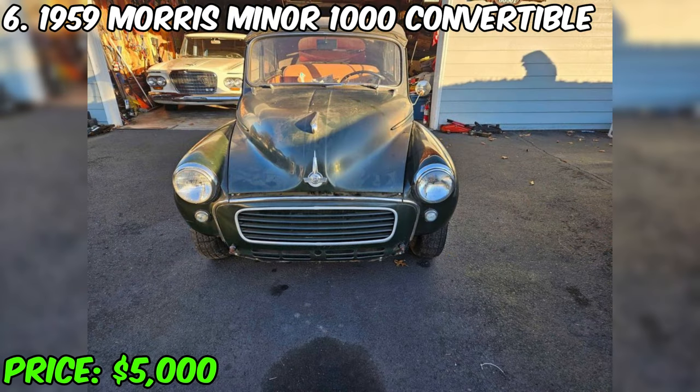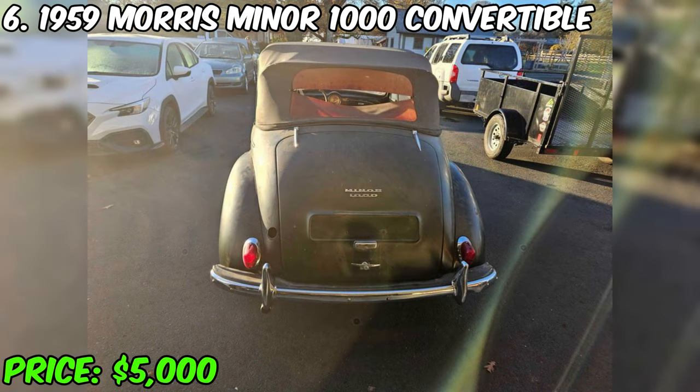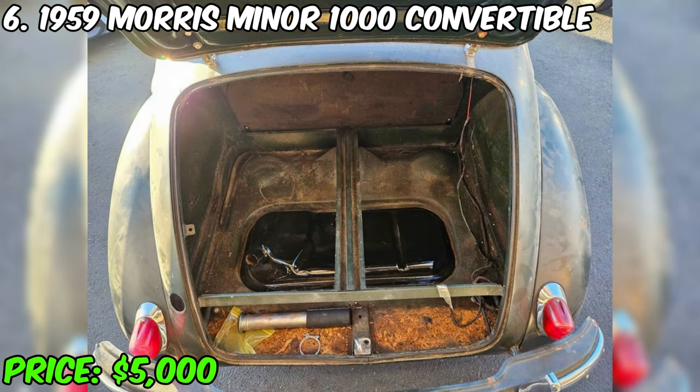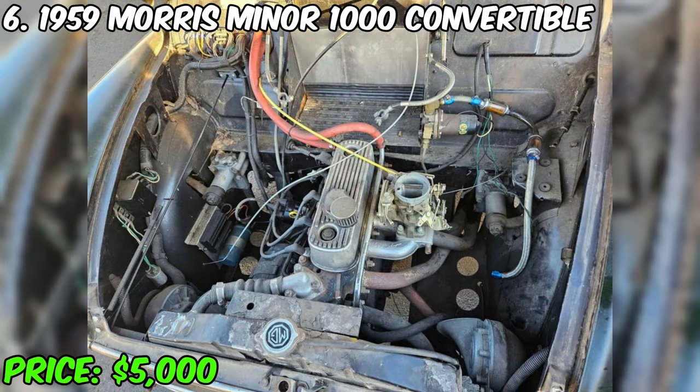Although the seller admits he does not know much about the car, he claims it is something special that requires certain skills and attention. The car has a clean and clear title from the state of Oregon in the name of the seller, and its body is a solid and reliable basis for further improvements. In addition, the front bumper and several spare parts are included with the sale. This Morris Minor 1000 convertible is a unique opportunity to bring your ideas to life and restore it to its pristine beauty.